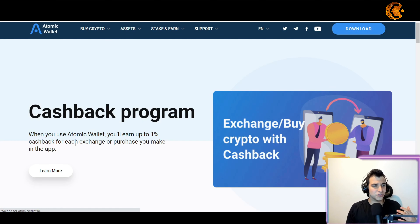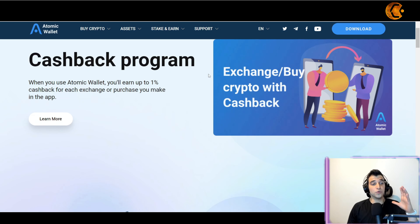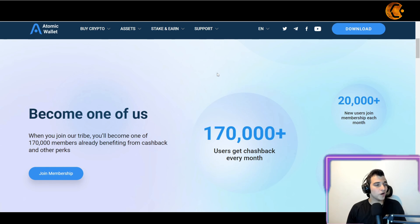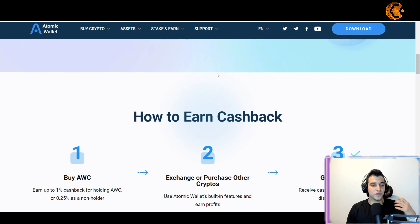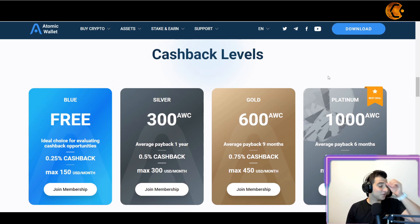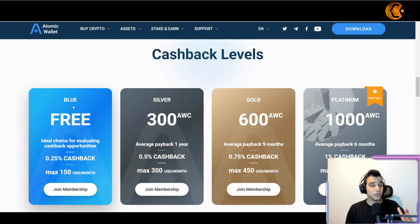All you need to get started is use the Atomic Wallet and you'll earn up to 1% cashback for each exchange or purchase you make in the app. You don't need to do anything beyond making the purchase or swap. As a beginner, you can start with a free cashback tier on up to $150 USD per month, earning 0.25% of each swap.